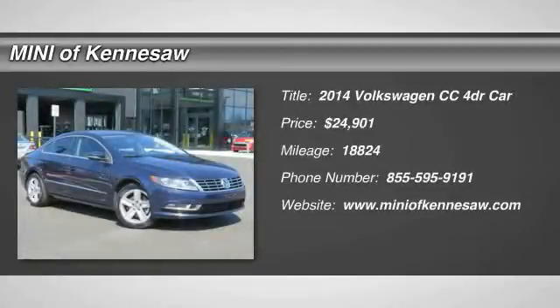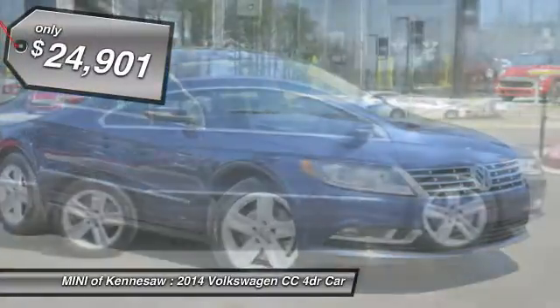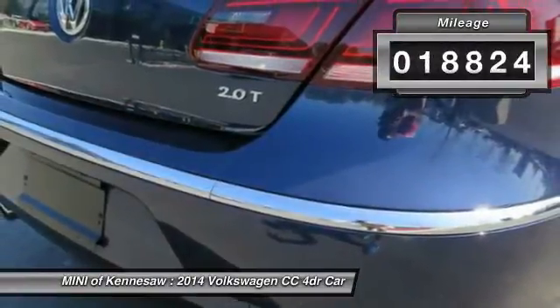The 2014 Volkswagen CC. It's what's on the outside that counts and is priced below $25,000. This vehicle has less than 20,000 miles.